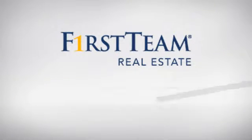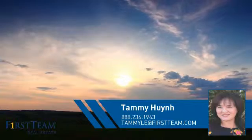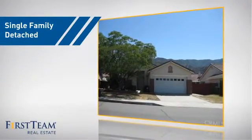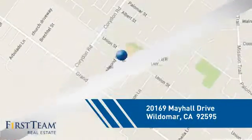At First Team Real Estate, you'll find just the right home for you. This video is brought to you by your real estate agent, Tammy. This home is a great choice for those looking for comfort, convenience, and the privacy of their own home. And it's located in this area.